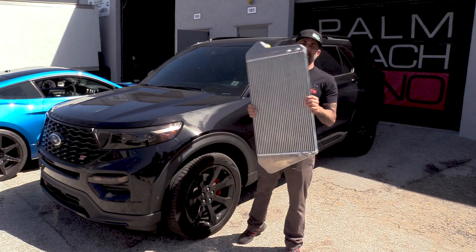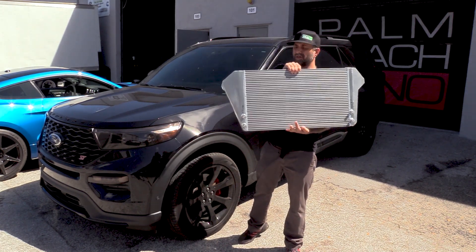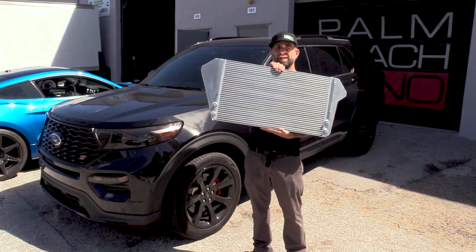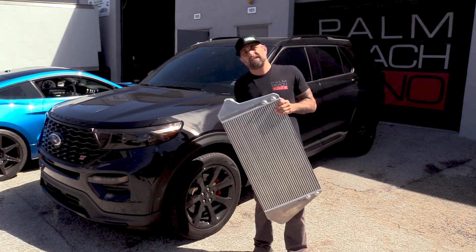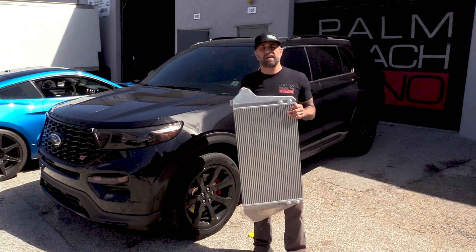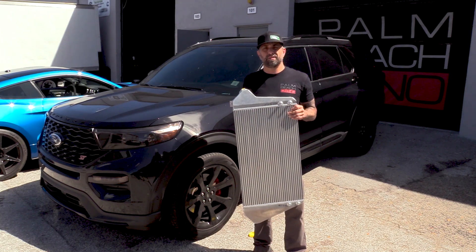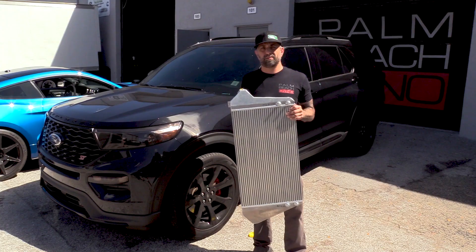I just took it out of the box and I'm not even sure I believe this is the way it mounts in the vehicle. It's got a ton of surface area — it's a little on the thin side because of room, but they made up for that in how large it is. What we're going to do is RareFab is going to get this installed, and then we're going to take the car back to the track and see what kind of gains we can get. We'll also do some tests on the street, which is important to most of you, and see what kind of temps we see compared to what we were seeing.